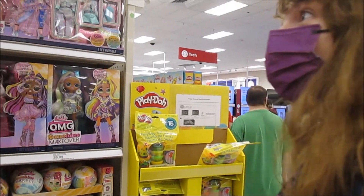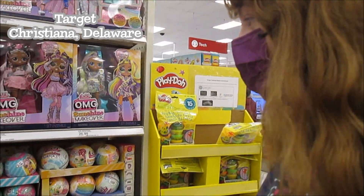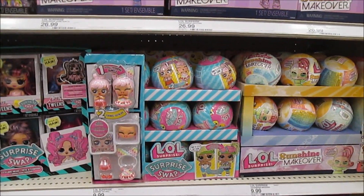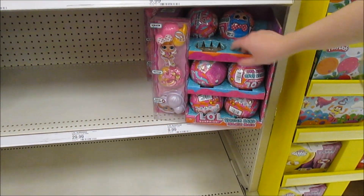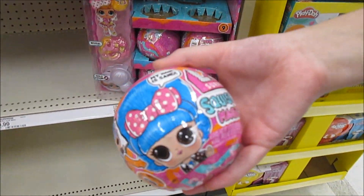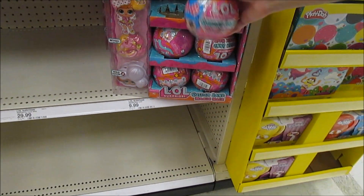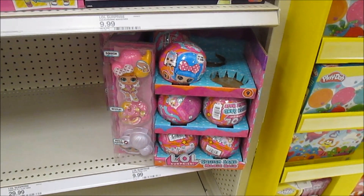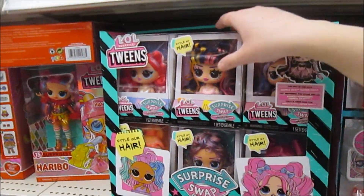We are here at Target taking a look at what they have because we're seeing some people start to find some new things. I see the Surprise Swap, which is something we've run into here before. Oh look, are these the ones that are like sand hair? Yeah, they are - this is like the squishy sand hair. That's kind of cool, we have not found these yet. We might have to try one of them.